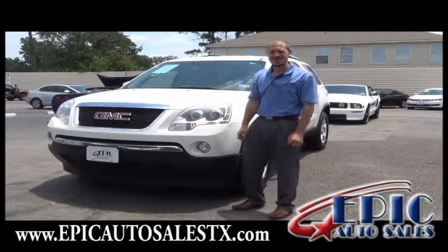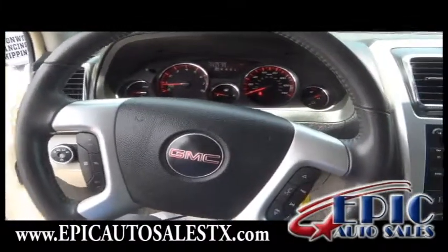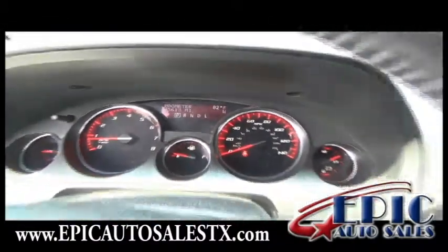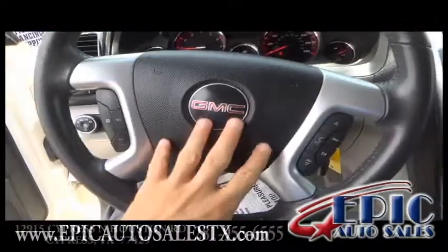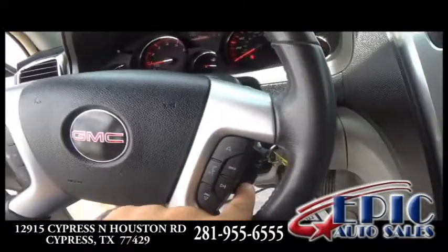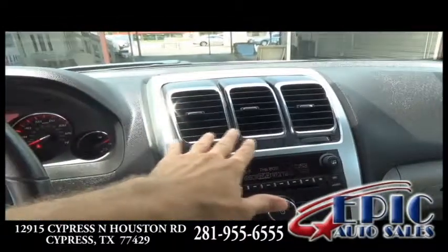Let's check out the inside of the vehicle. This gorgeous Acadia has only 75,000 miles and an incredible dashboard — I love its layout. The steering wheel has media control as well as volume control, cruise control, and plenty of AC vents.